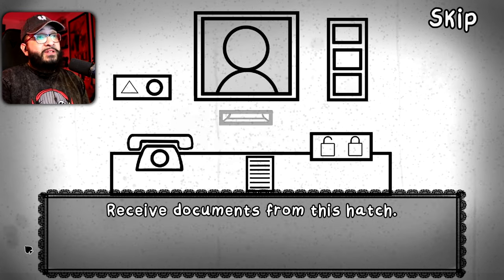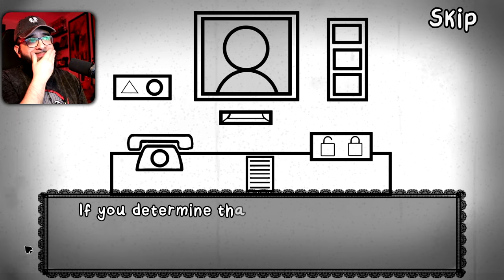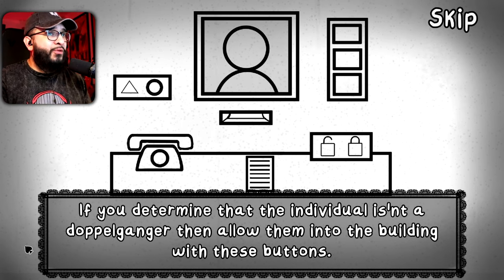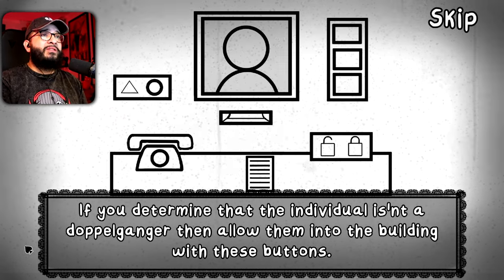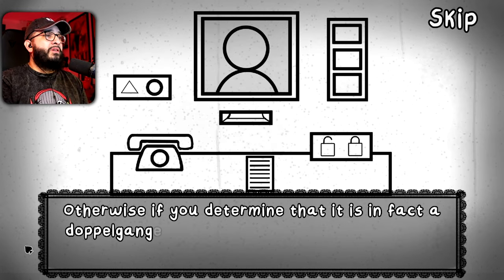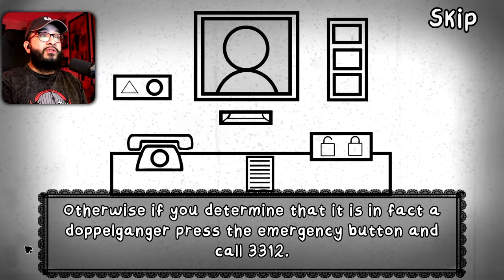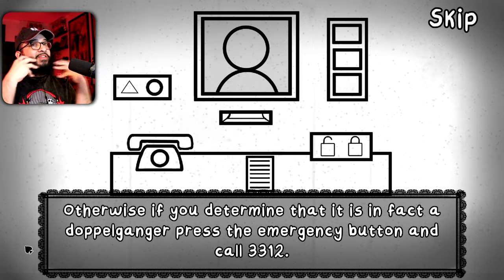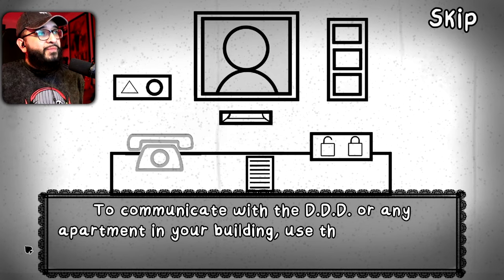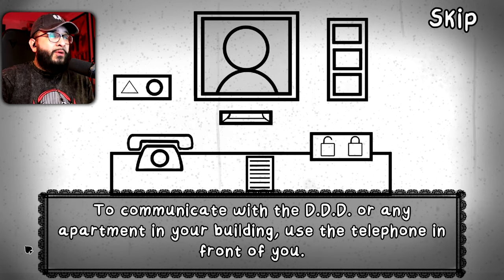Receive documents from this hatch. If we determine that the individual is not a doppelganger, allow them into the building with these buttons. If we determine that it is in fact a doppelganger, use emergency button three. To communicate with the DDD or any apartment in your building, use the telephone in front of you.